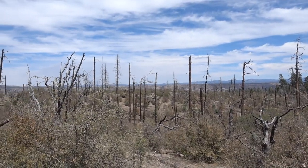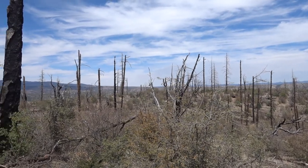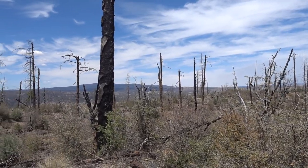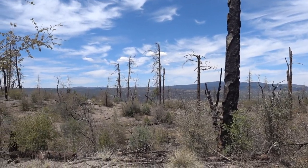This is the devastation of a wildfire. There's just nothing left. It's so sad to see this after coming through all the beautiful ponderosa pines. Now there's just nothing.